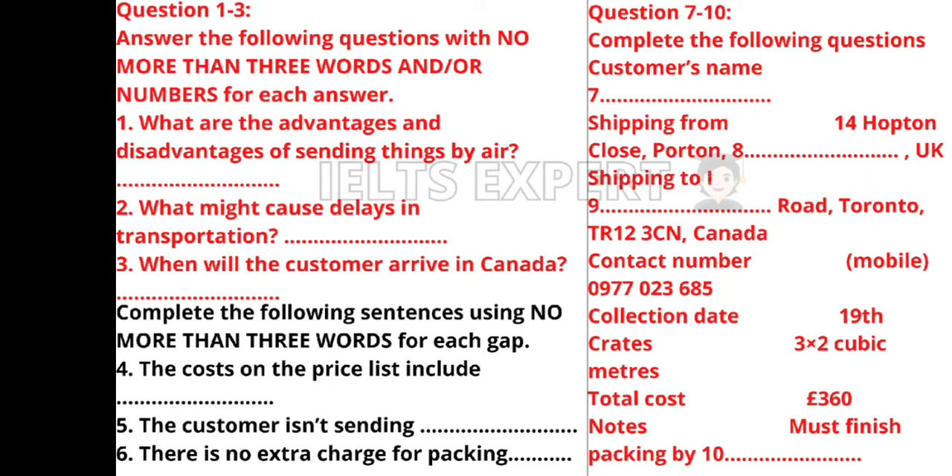The price depends mainly on the dimensions and number of crates rather than their weight, however we do add an extra charge for particularly heavy items. Do you intend to ship any furniture? No — just books, clothes, a few small electrical items and some ornaments. If there are any fragile items such as glass ornaments I can make a note for our packers — there's no extra charge for such items. Thank you, there is a little glassware. Using plenty of bubble wrap should ensure it arrives intact.